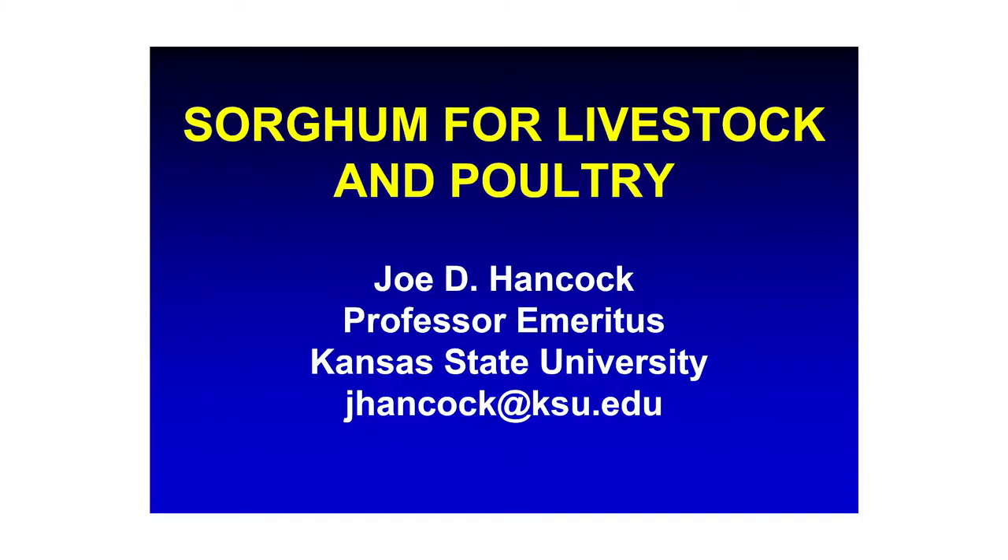It's a pleasure to be here. I'm glad all of you can make it in and take this opportunity to brainstorm a little bit and think about sorghum and its use in animal feeding. When we think of sorghum grain, really we're thinking of a starch source.